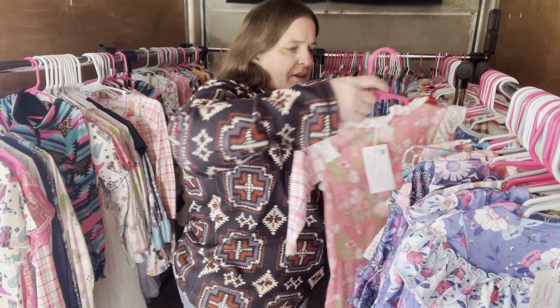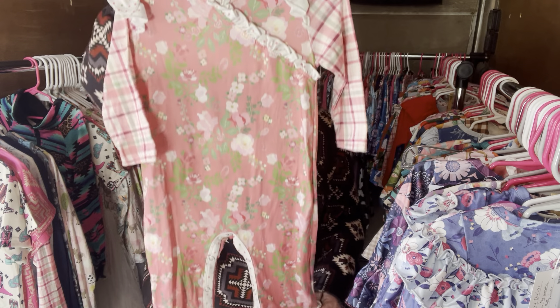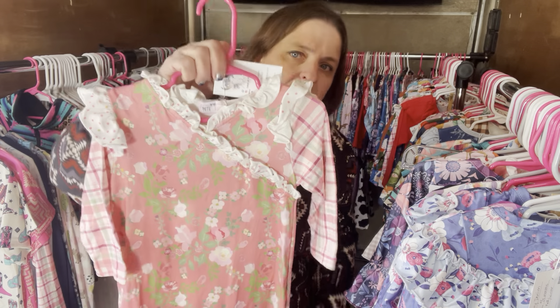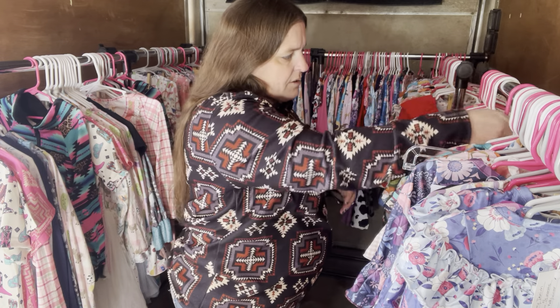We have the Colette Floral again — this is a nine to 12 month. The cost is $26. The SKU is 453.